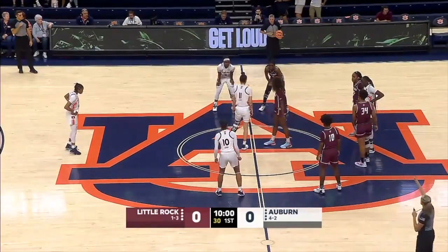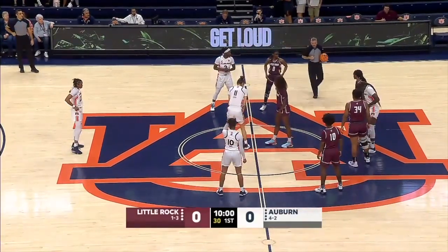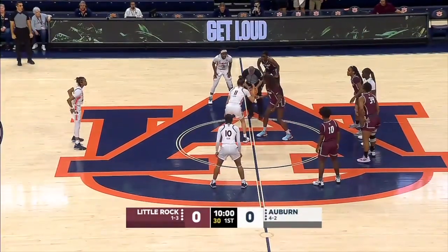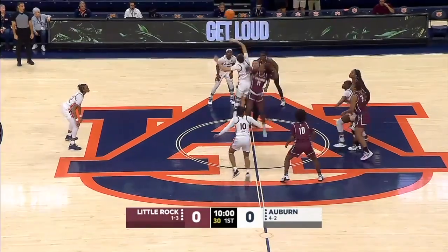They're an athletic team. You can see that when they stand out there around the circle. This will be a great challenge. Little Rock defeated the Tigers last year, with Auburn aiming for redemption today.